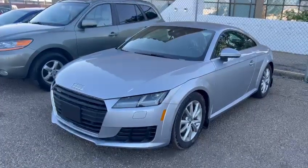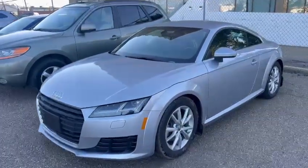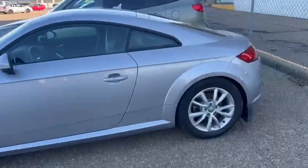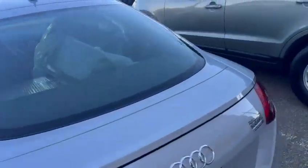Hello, this is Ivan from Raleigh City Remington and here is our 2016 Audi TT. It's a really nice color. We still need to do a little bit of cleanup on this.